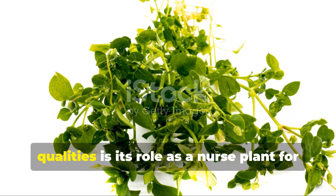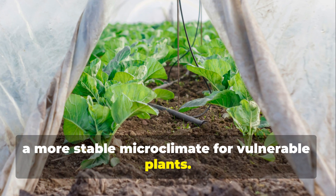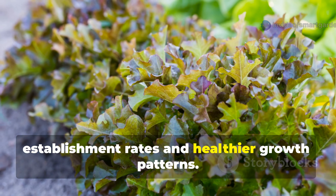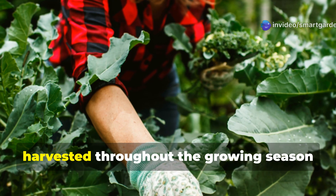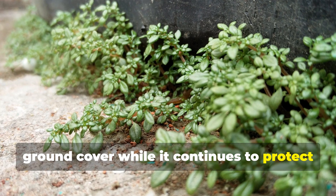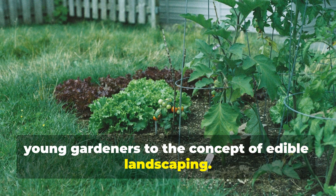One of chickweed's most remarkable qualities is its role as a nurse plant for seedlings and young transplants. Its gentle presence provides protection from temperature fluctuations and creates a more stable microclimate for vulnerable plants. Many gardeners have observed that vegetables grown in areas with chickweed ground cover often show better establishment rates and healthier growth patterns. Chickweed is also completely edible and packed with vitamins and minerals. The tender leaves and stems can be harvested throughout the growing season and added to salads, soups, or smoothies. This means you can literally eat your ground cover while it continues to protect and improve your soil. The plant has a mild, slightly sweet flavor that's particularly appealing to children, making it an excellent way to introduce young gardeners to the concept of edible landscaping.